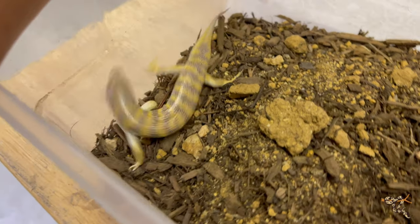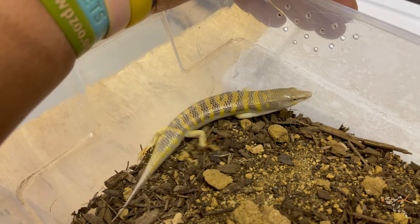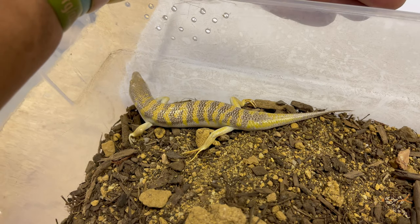They originate from the Saharan Desert and parts of the Arabian Peninsula, and like their much more famous counterparts — the sand boas, specifically the Kenyan sand boa — they spend their time underneath the sand, buried deep down to avoid those incredibly hot and bright desert suns.